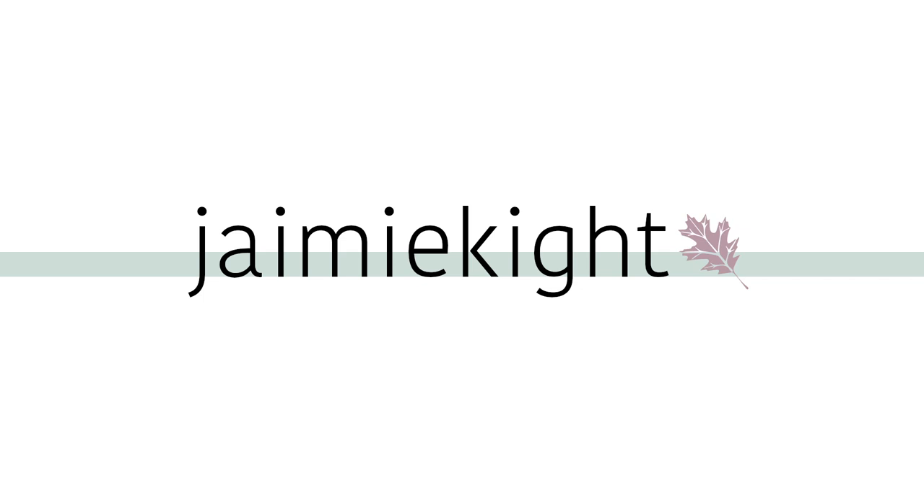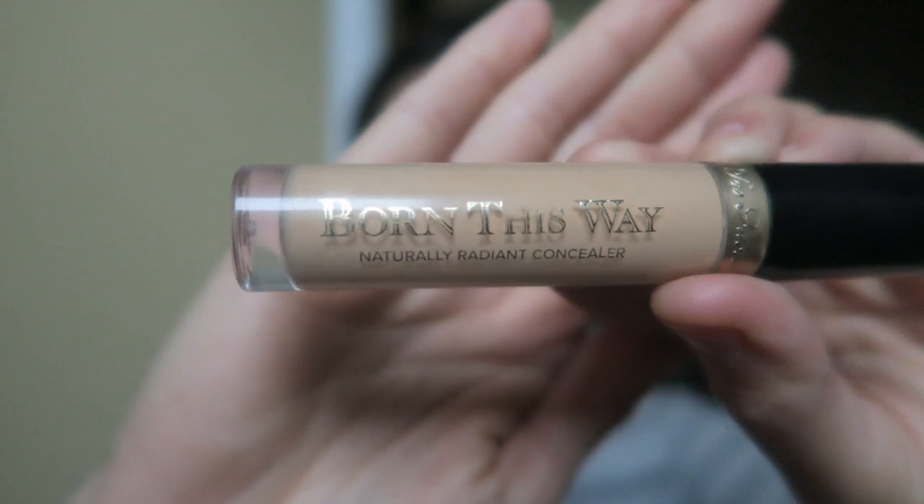Hey guys, hope you're all doing good. Welcome to my bathroom upstairs. I've had a lot of questions about my go-to makeup products as a stay-at-home mom who doesn't have a lot of time to get ready. Today I'm going to show you the products I use on a daily basis. I'm not doing eyeshadow, I'm not doing contouring or anything crazy — this is literally what I do every day.